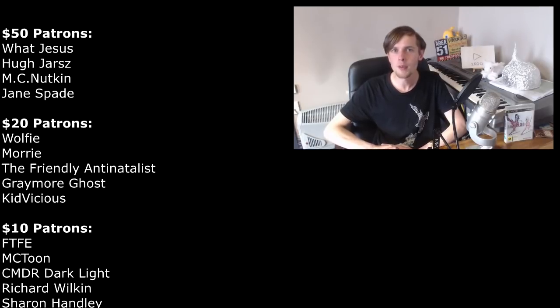That was a fun video. A huge thank you to Hugh Jars for doing all the voices for Ken Ham — I did have to get an Australian to read out what an Australian had said. Go check out Hugh Jars' channel, there's a link in the description. FTFE will also be releasing a video on this subject soon. Make sure to leave a like, subscribe, and ring the bell notification. A big shout out to my $20 or more patrons: WhatJesus, Hugh Jars, MC Nutkin, Jane Spade, Wolfie, Morrie, The Friendly Antinatalist, GraymoorGhost, and KidVicious. You can support me on Patreon. I will see you in the next video — thank you for watching.